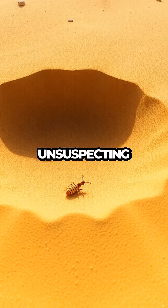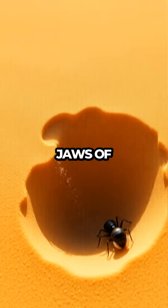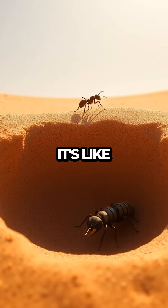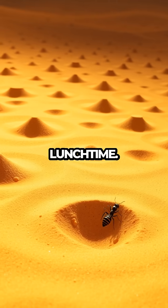The magic happens when an unsuspecting ant wanders too close, triggering a mini avalanche that sends it sliding helplessly into the jaws of our waiting predator. It's like a real-life bug version of a carnival ride, but with a much more serious purpose — lunchtime.